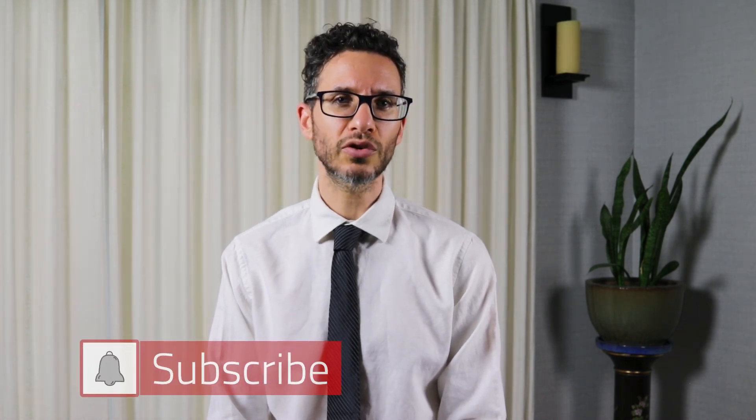I hope that this information has been useful. Please click the subscribe button to stay up to date on my health videos and leave any questions in the comments section below.